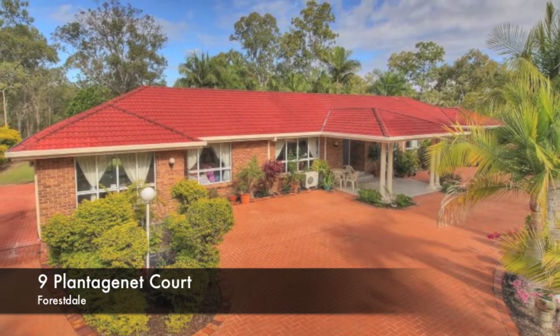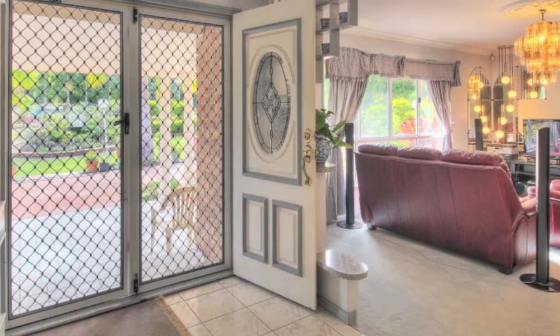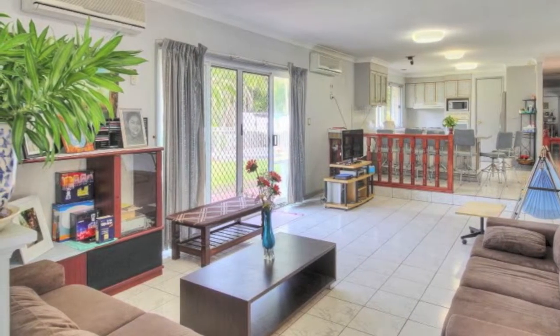Must be sold. Looking for a big home? Well, this fantastic home situated on 4,112 square meters and in the prestigious estate of Forestdale could be what you're looking for.